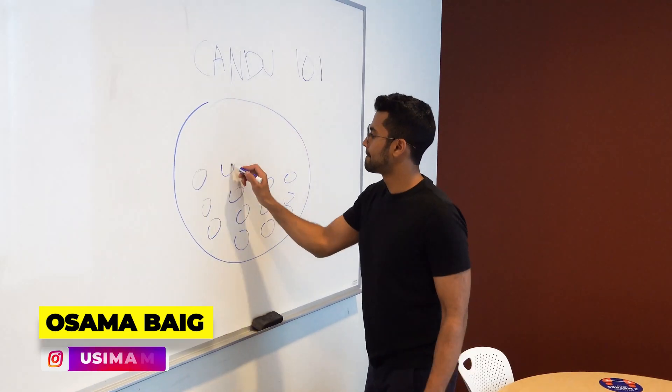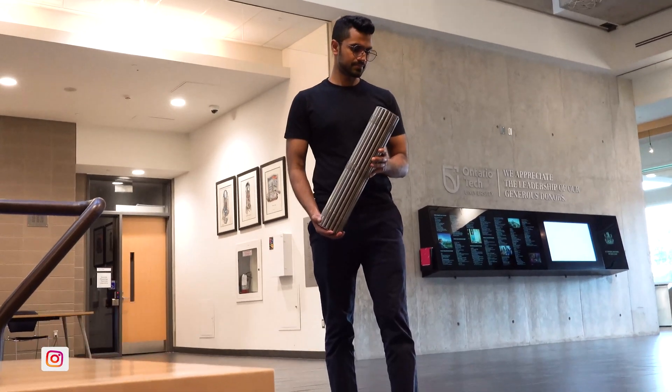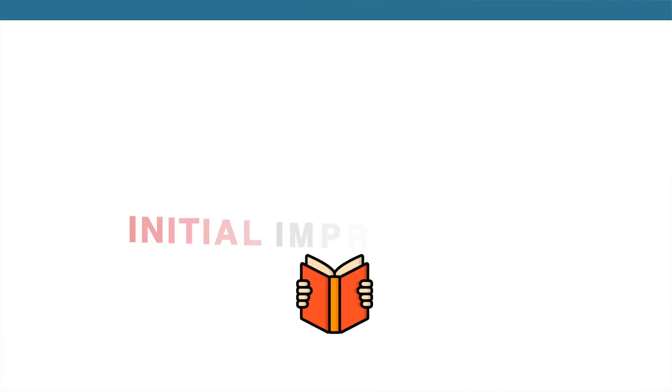Hey friends, my name is Osama. I have a background in nuclear engineering, and on this channel I help demystify nuclear technologies by simplifying them. I also like to review and summarize books that I've read, and this book was by far one of my favorites.